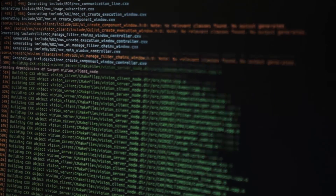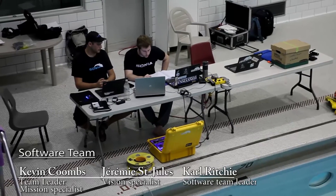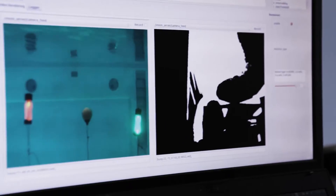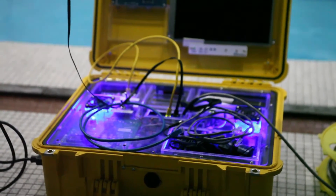This year the software team worked on a new machine vision software based on the system used in previous years. Developed on the Robot Operating System, this software allows us to have live streaming of the onboard cameras while applying vision algorithms and visualizing the results. The in-house software ecosystem is completed by additional tools to improve development productivity and to manage the AUV during tests.